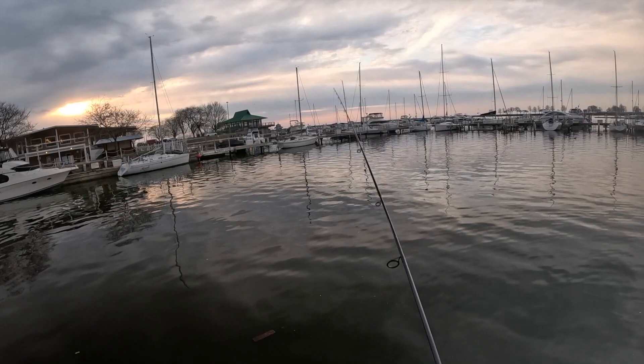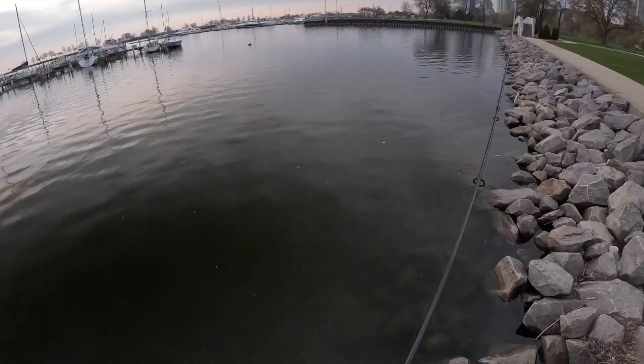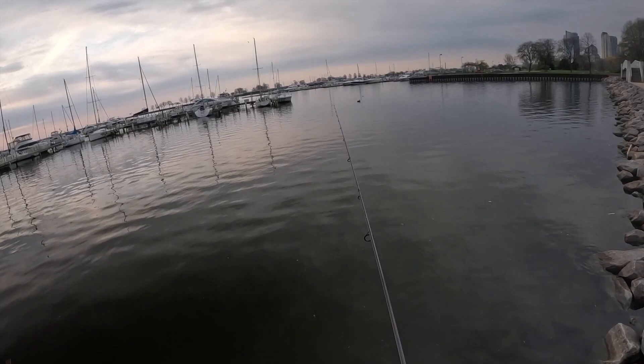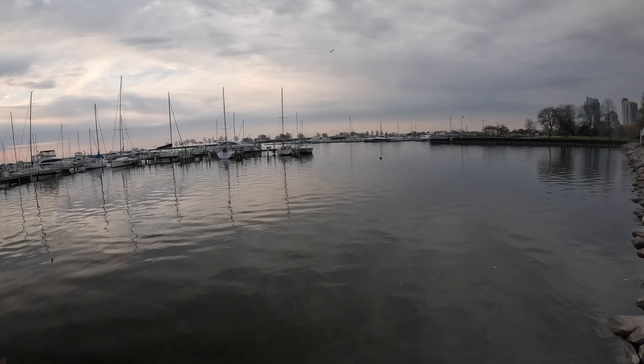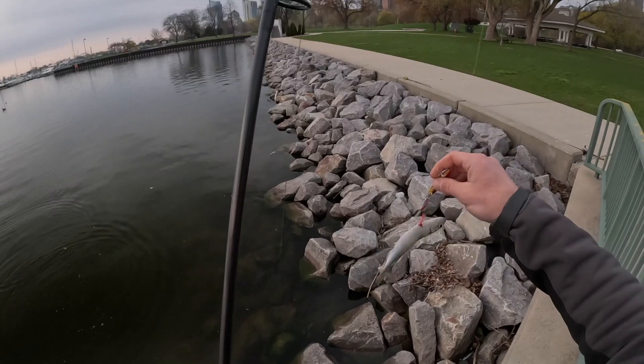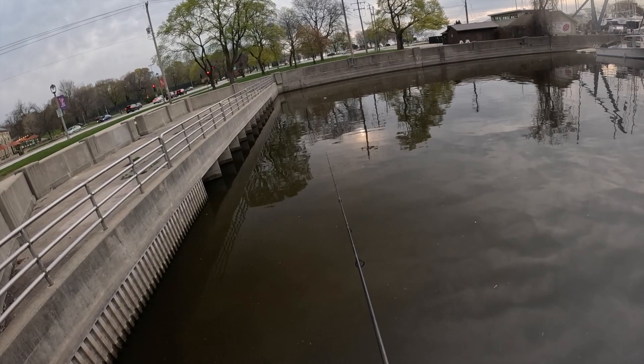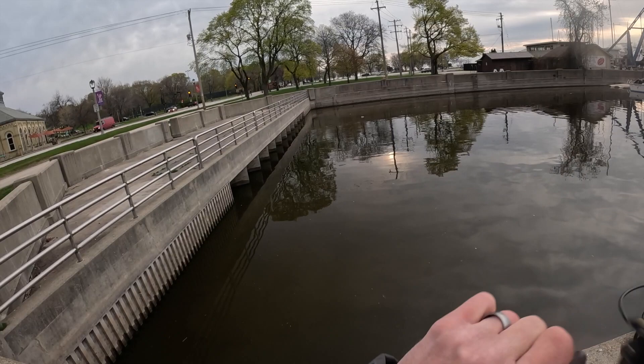Oh boy, that felt like something right there — wow, let's try it again. And we got ourselves the first alewife! There it is, there it is — I knew they were in here. Oh, is this a fish? I don't even know what we got here.